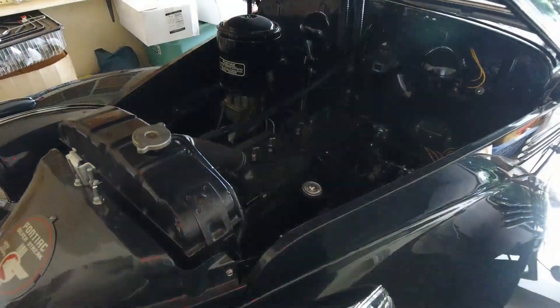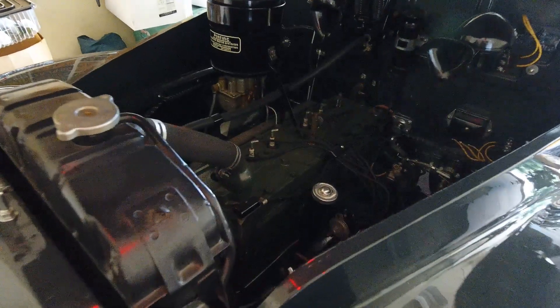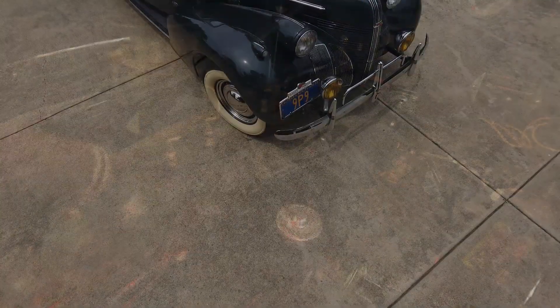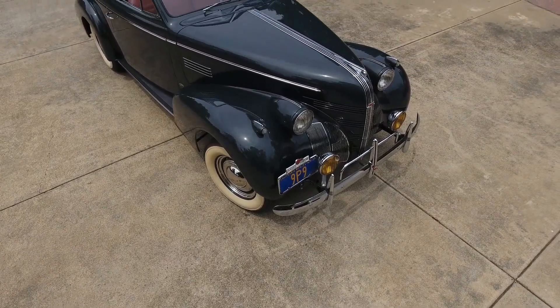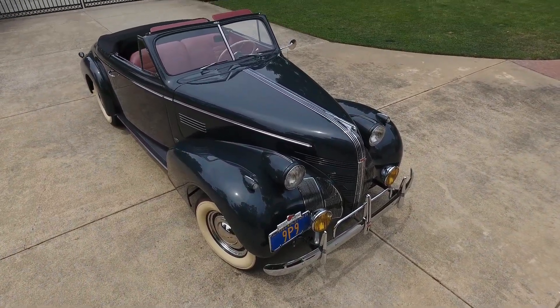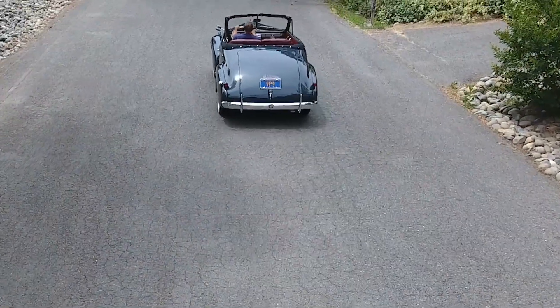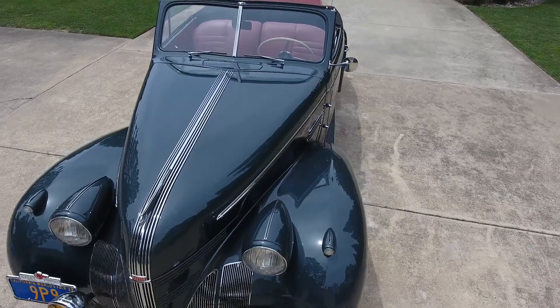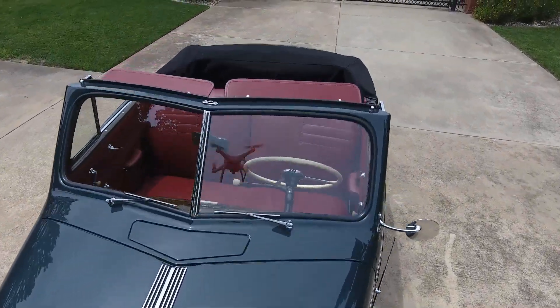It has plenty of power. The little Flathead 6 accelerating is kind of slow, but once you get above 35, 40, they run really nice. You can cruise all day, 55 or 60 on the freeway. It has the original rear end in it, so if you wanted to go higher speed, you'd need to change the rear end on the car.